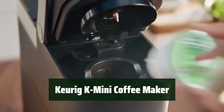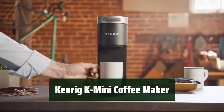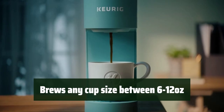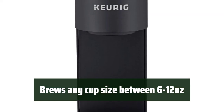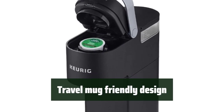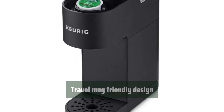Number 5. The K-Mini Coffee Maker can fit anywhere with its small size, making it perfect for those short on counter space. You can brew any cup size between 6 to 12 ounces, giving you the flexibility to enjoy your favorite coffee. Its travel mug-friendly design allows you to brew coffee directly into your travel mug, making it convenient for on-the-go.